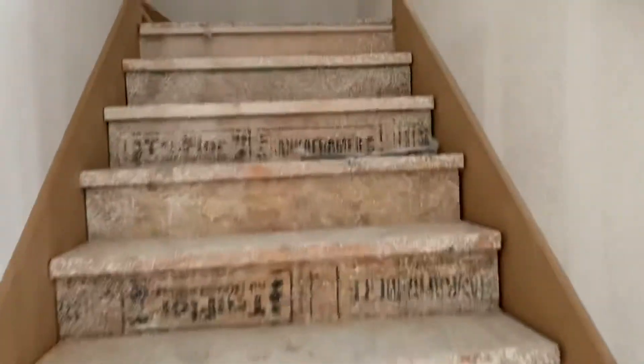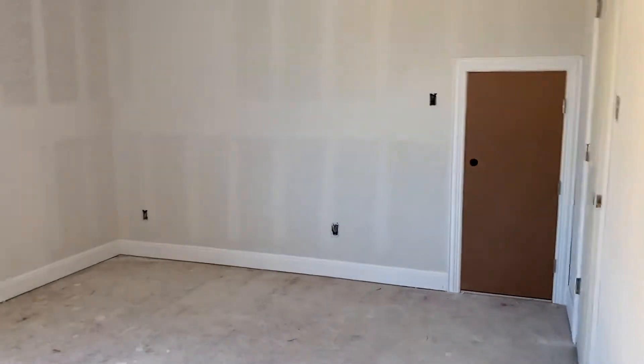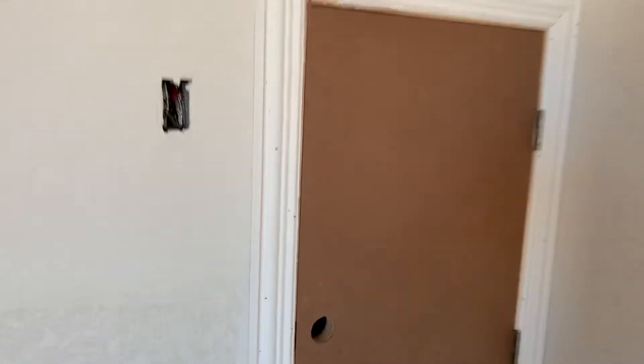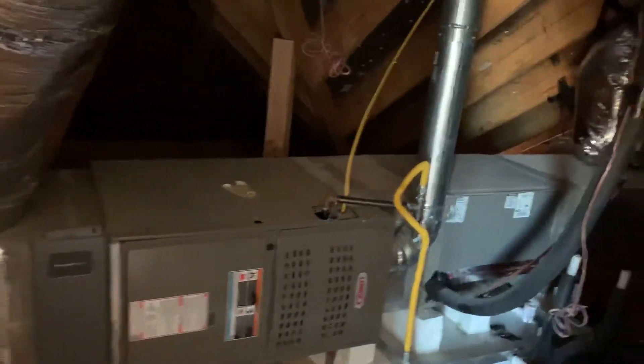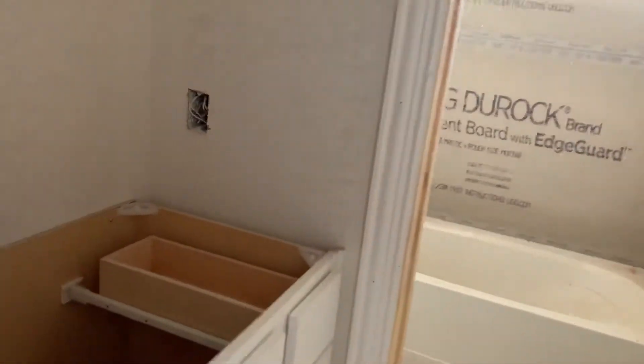Now we can go up the stairs to see the other bedrooms. Nice linen area, another full bath. Large bedroom with attic access to your air handler — gas fired forced air system. Good size walk-in closet. Bathroom with sink and tub with tile surround.